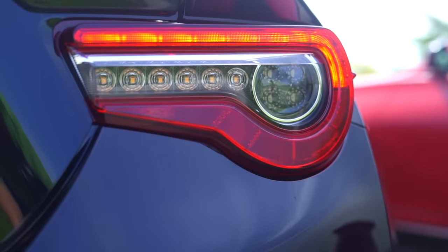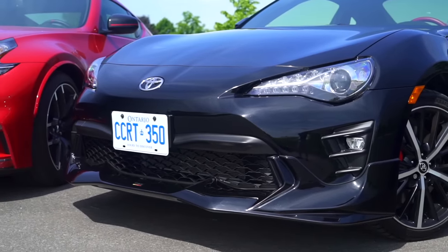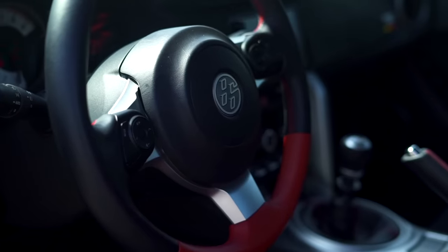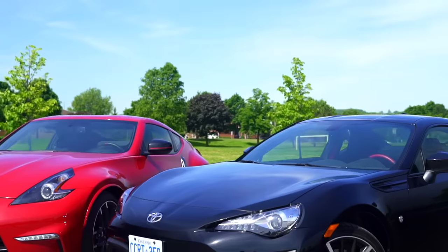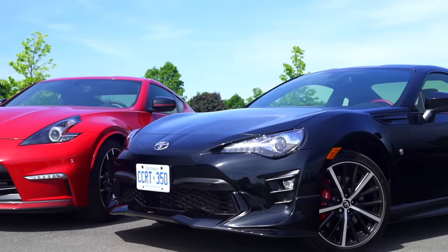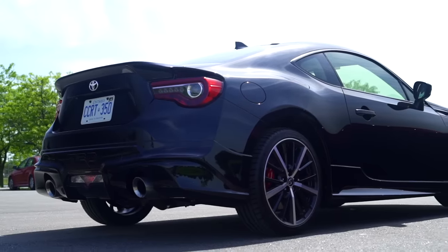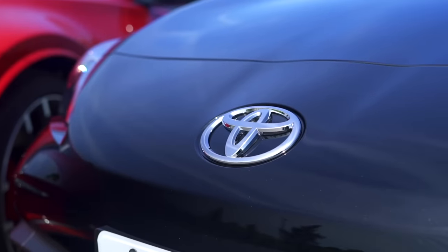This is the Toyota 86 TRD SE Edition, which is awesome because it gets globs more power than the normal one. Actually, there's no extra power. What? It doesn't? Not at all. This is the Toyota 86 TRD SE Edition coming back at you with the classic 205 horsepower flat-4 boxer that everyone loves.